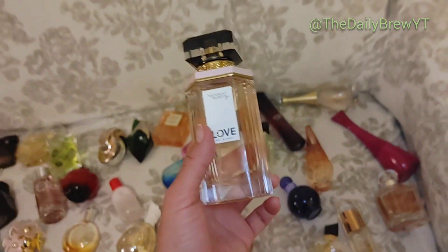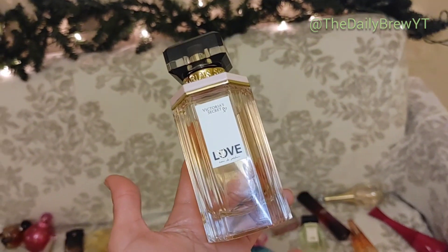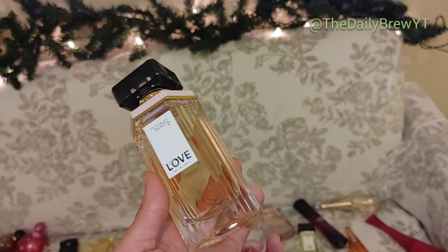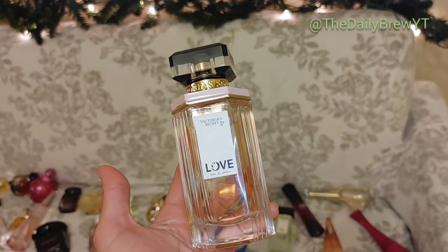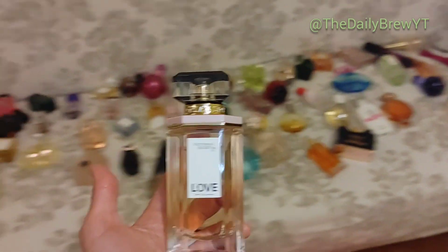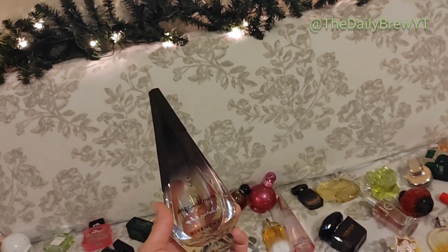You guys ever have a perfume you love and then you wear it and something bad happens and that memory gets tied to it? That happened with this perfume — I'm not going to go into details. It's Victoria's Secret Love — a juniper apricot, very spa-like, cozy, comforting fragrance. I mentioned it in my cozy fragrances video. It was a love for a while but I'm going to have to wait and see — it might get decluttered if that memory stays tied to it.